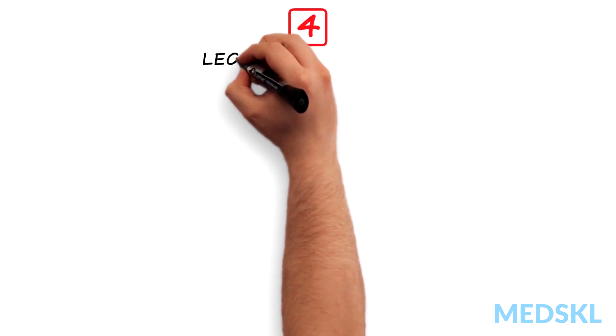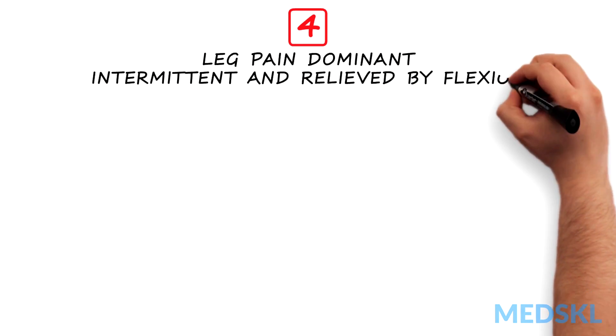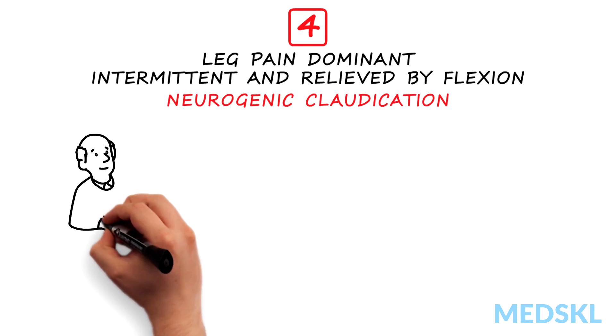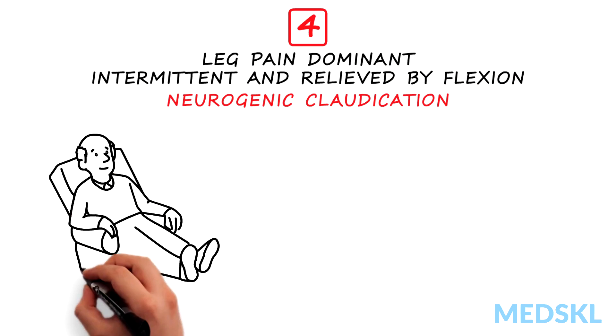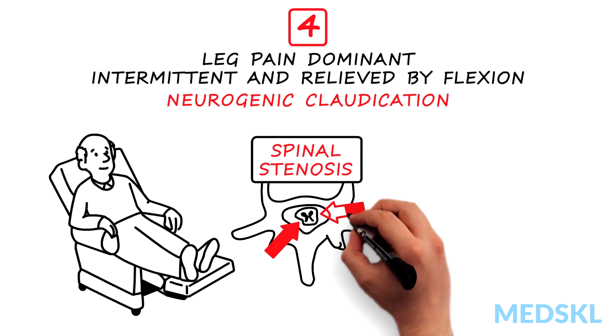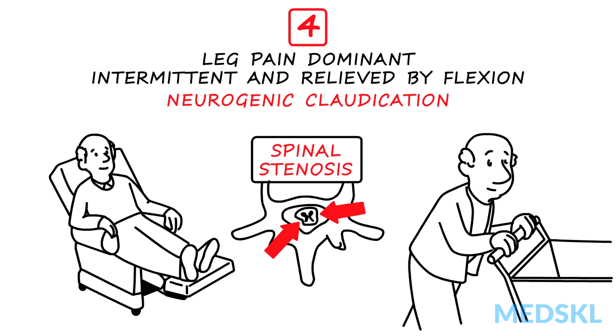Type 4: leg pain dominant, intermittent and relieved by flexion. These are your classic neurogenic claudication patients. They are comfortable at rest, but because they have spinal stenosis, when they stand up and walk they get leg pain, which improves if they push a shopping cart.